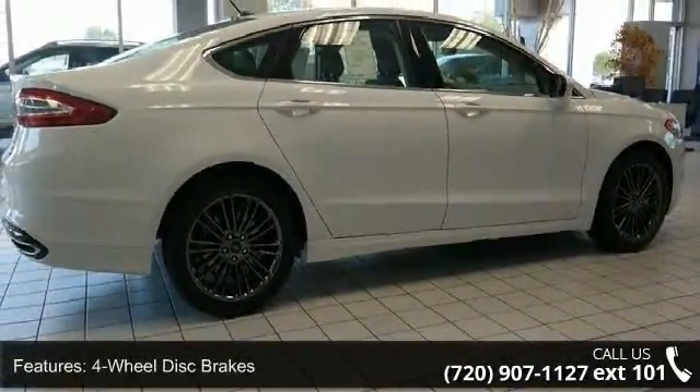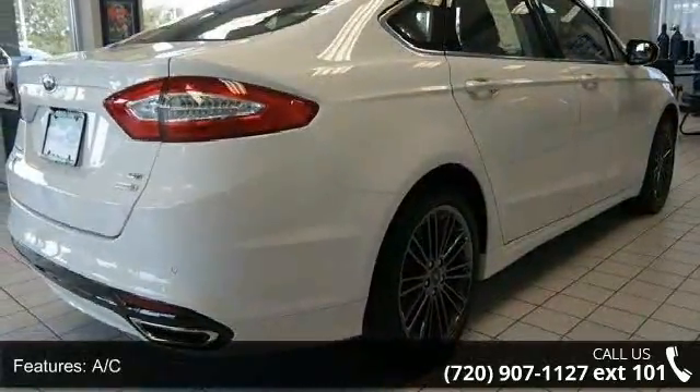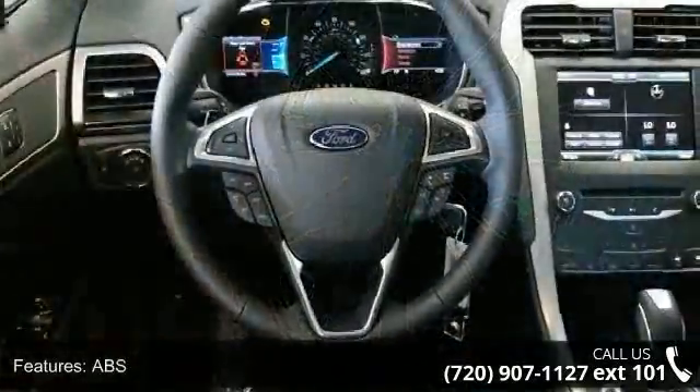This vehicle's top features include 4-wheel disc brakes, AC, ABS, adjustable steering wheel, aluminum wheels, automatic headlights, auxiliary audio input, backup camera, and Bluetooth connection.